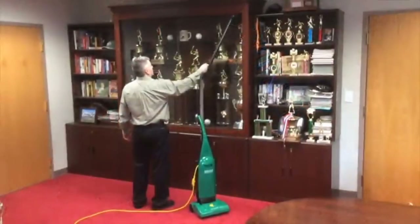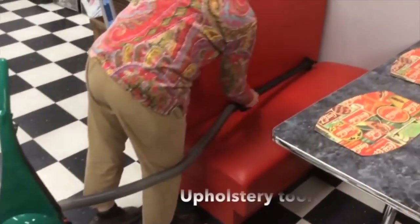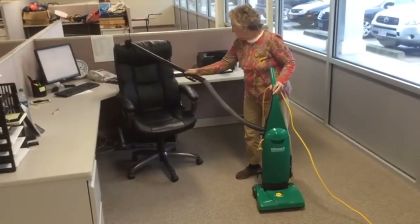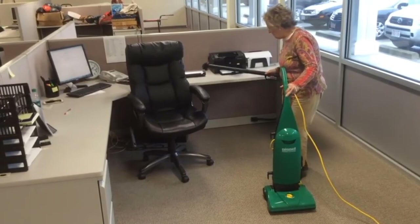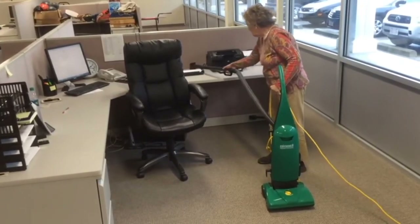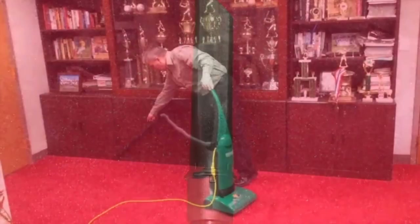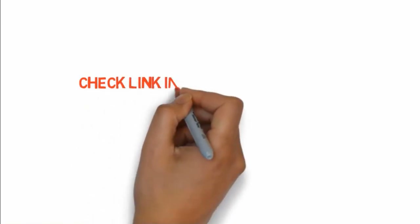The vacuum cleaner comes with two bags for added convenience and also includes a stretch hose for maneuvering while cleaning. Assembly is a breeze, and since it delivers a lot of suction power it is very effective. It offers up to five different levels of height adjustment, and its 30-foot cord allows for convenient movement around the space being cleaned. If you want to buy any of these products, check the links in the description box.